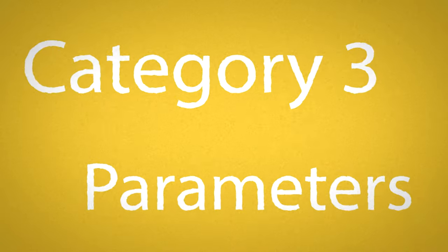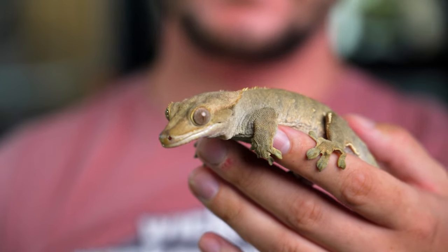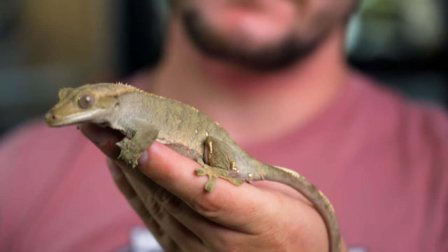Heat, humidity, and lighting is the next category, and this is really simple — I think it's why crested geckos make some of the best pets ever. You want a gradient from top to bottom since it's a taller enclosure. Unlike a bearded dragon or leopard gecko where you'd do left to right hot side and cool side, here the top is going to be warmer because you'll have a heat source like a halogen light or ceramic heat emitter.